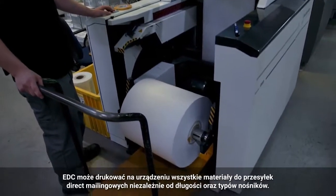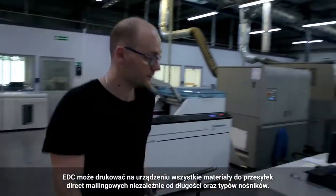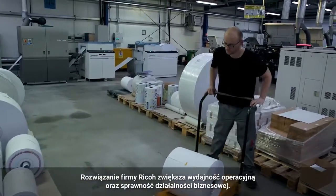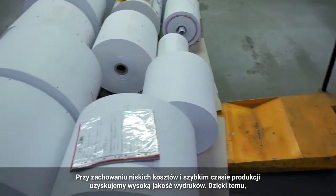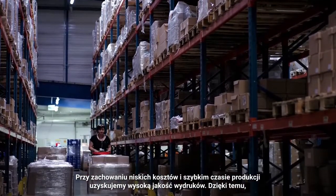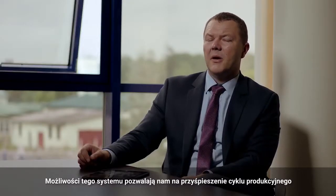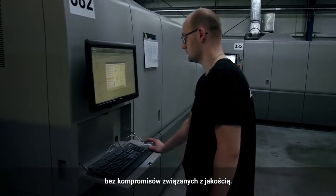EDC now channels all direct mail, irrespective of run lengths and media, through the device. Ricoh's solution has increased operational efficiency and improved business agility. Higher quality personalised communication is produced at a lower unit cost and in a shorter timeframe, reducing the time to market and allowing EDC to take on more work. Quality and flexibility means that we can provide our production much faster at the quality of offset.